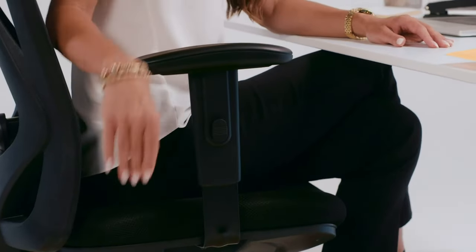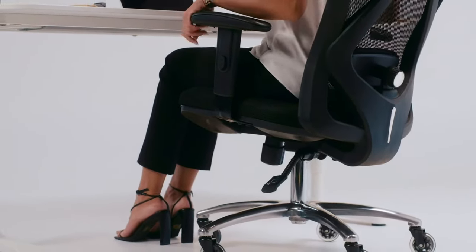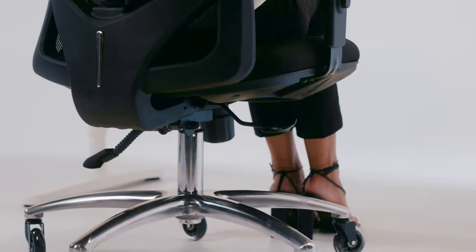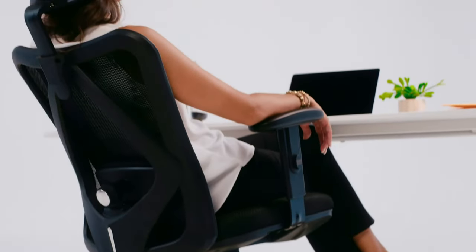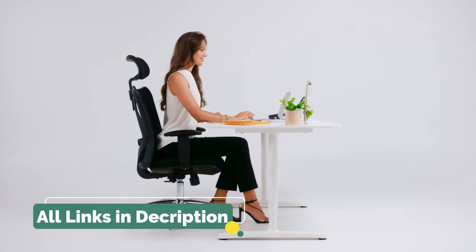Additionally, consider the chair's adjustability. The best office chairs have multiple adjustable features such as seat height, tilt tension, and backrest angle. However, it's important to note that the best office chair is ultimately subjective and dependent on your specific needs and budget. Do your research and try out different chairs before making a decision.